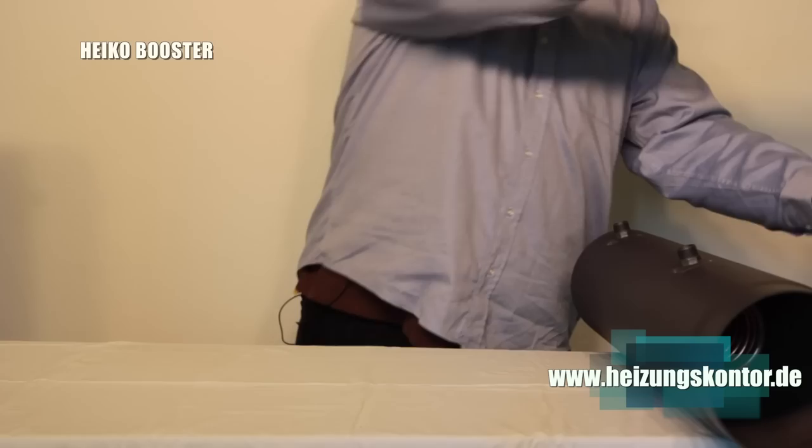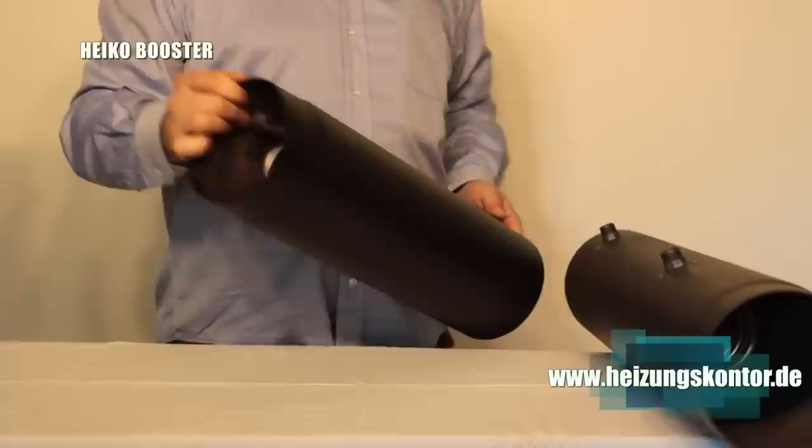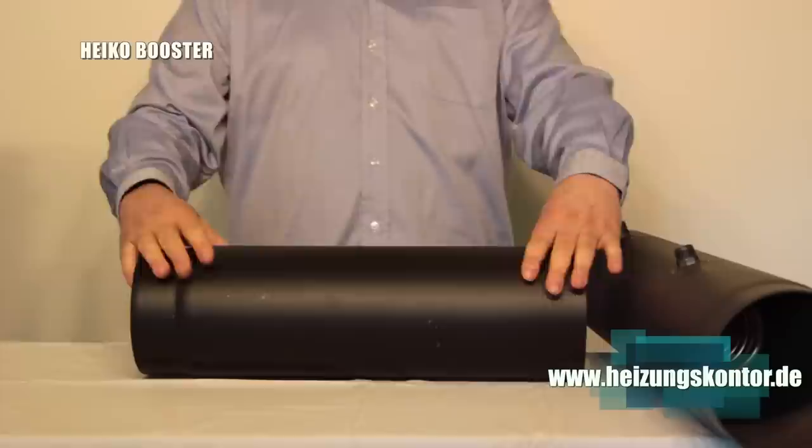Or alternatively, the same thing again in stainless steel with a stainless steel coil. This heat exchanger is also available completely in a stainless steel flue pipe. As you can see, everything is possible.